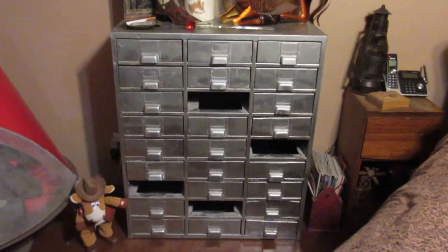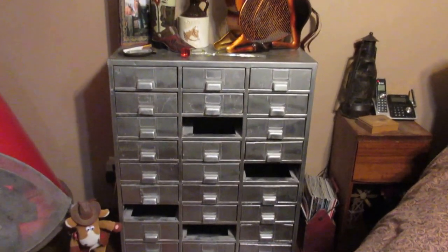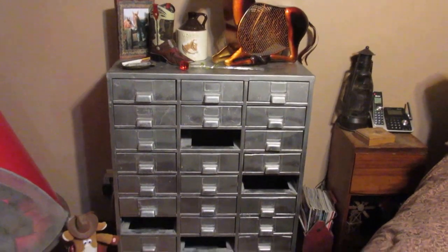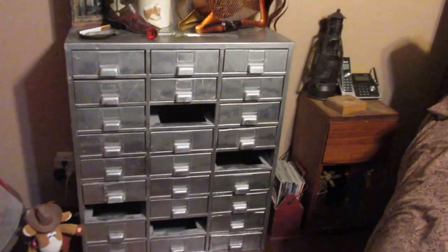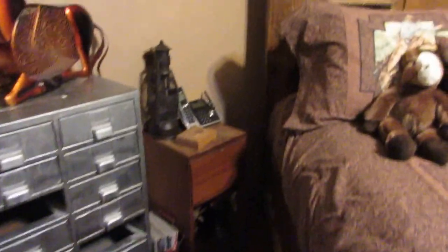I picked up this piece from an ex-father-in-law. He unfortunately passed away, and we were going through some stuff out in his garage and I found this, and I painted it. It has drawers missing, but I think it still looks pretty good.